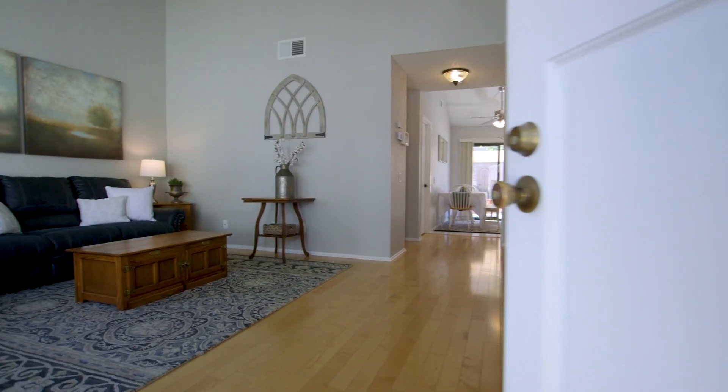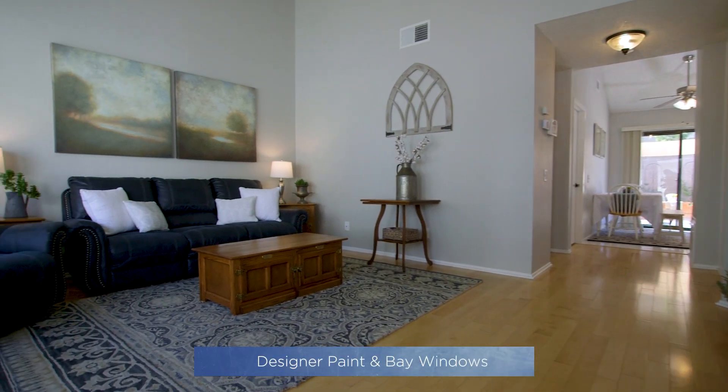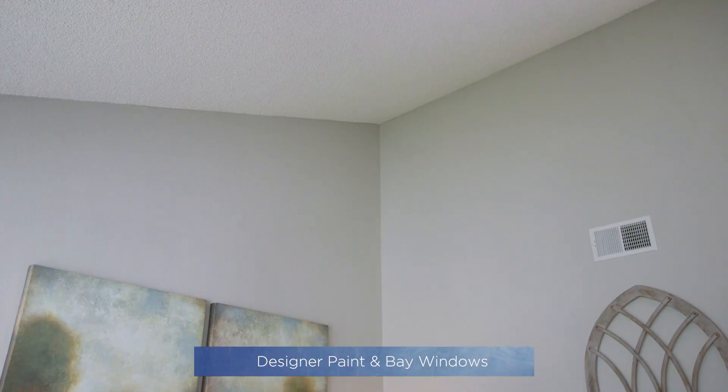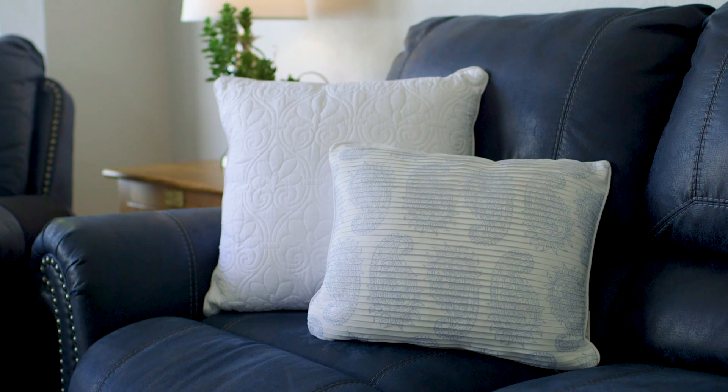As you enter, you will immediately be taken in by the large living room with vaulted ceilings, designer paint, and gorgeous bay windows, which flood the space with an abundance of natural light.